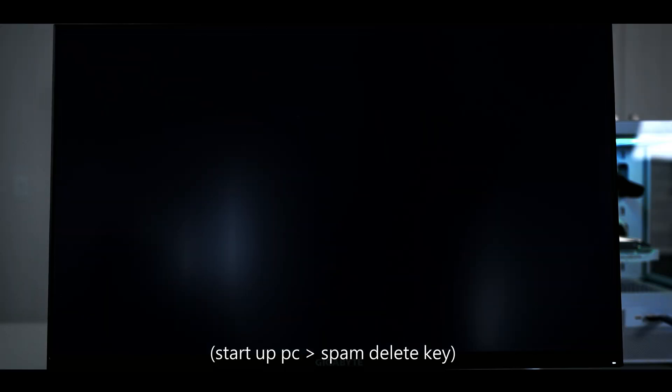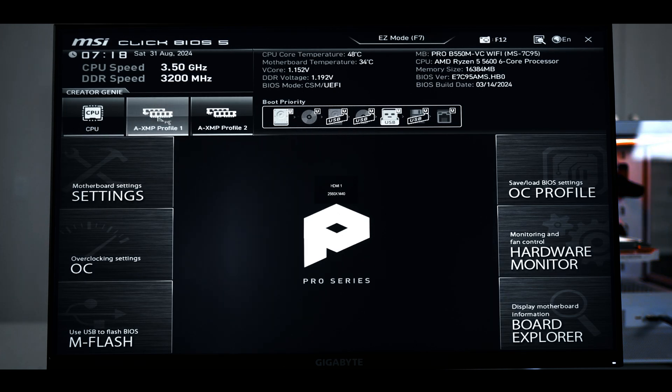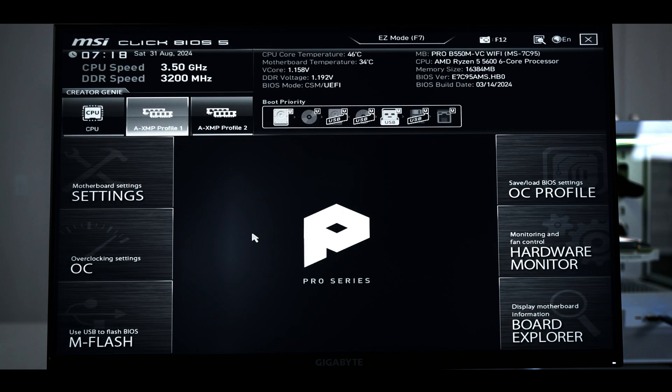After that, there's one more thing we want to do, which is restart the computer and turn on XMP. When you're taken to the boot screen, spam the delete key until it takes you to the BIOS. From here, simply click XMP profile one, then click the X on the top right and click yes. It'll then reboot you back to Windows.